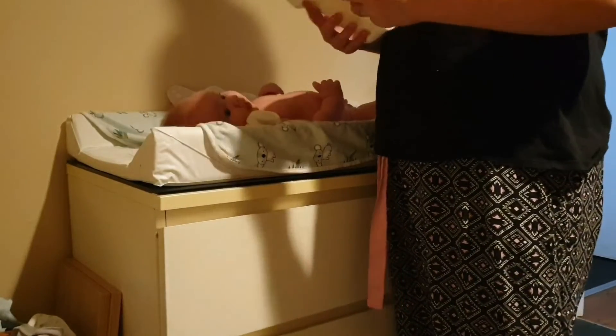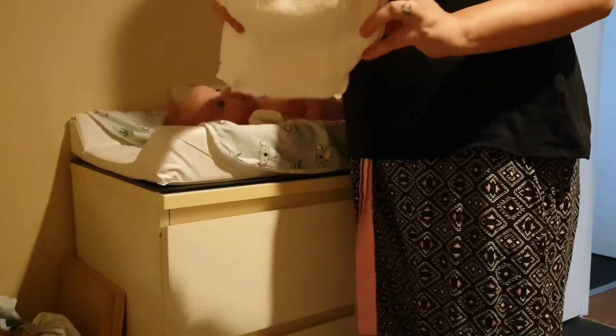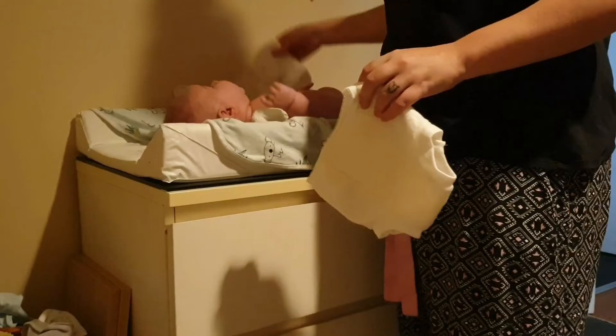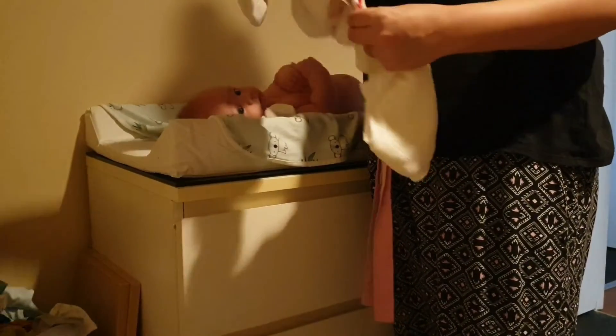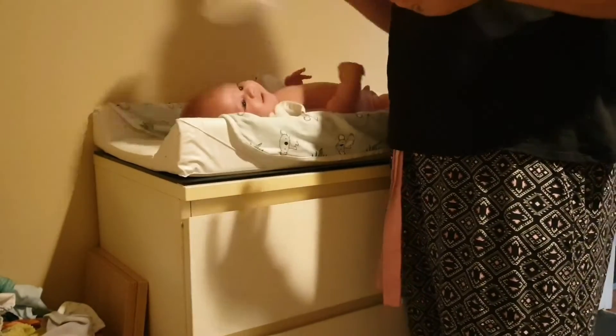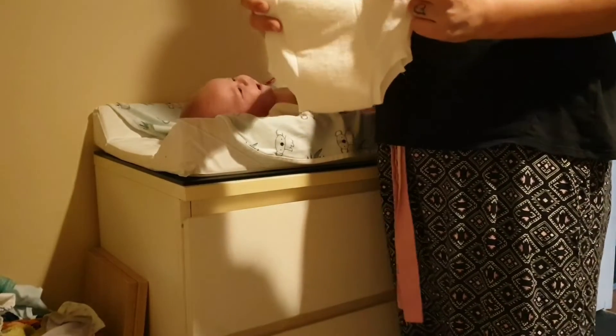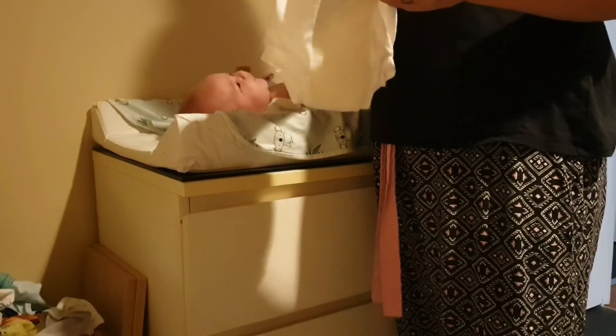I'm a cloth diapering mum, so at night time he will wear one of these and then a cloth diaper with an extra insert in there — I just find it stops any leaks from happening. These are just the training nappy pants from Big W.